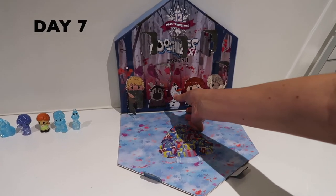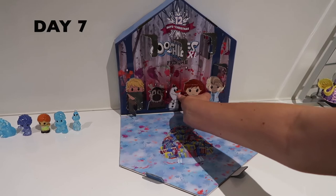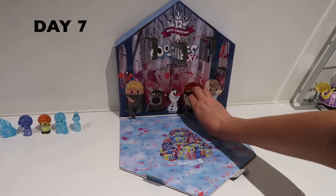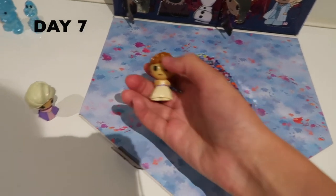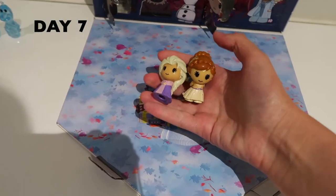Okay, it's day seven. It's Anna on the outside, so it better be Anna inside as well. Yay, it is Anna! I finally got an adult Anna and she matches Elsa. Look, they're both in their opening dresses.